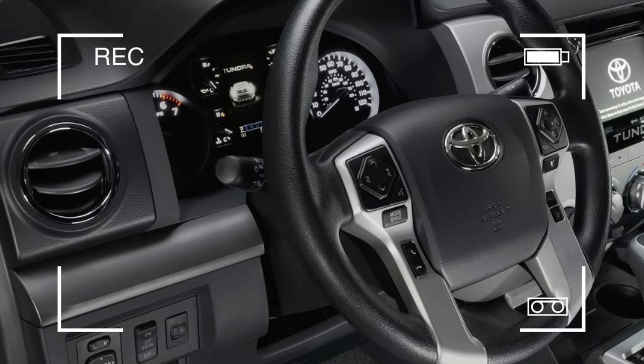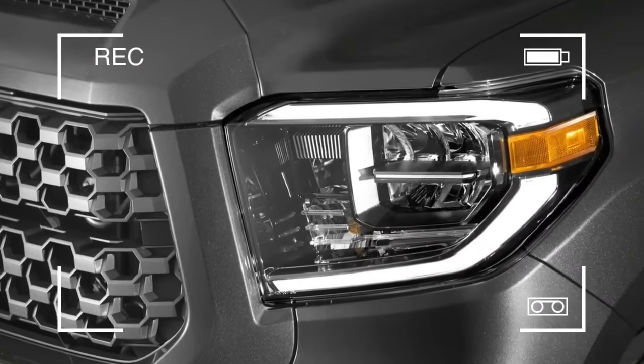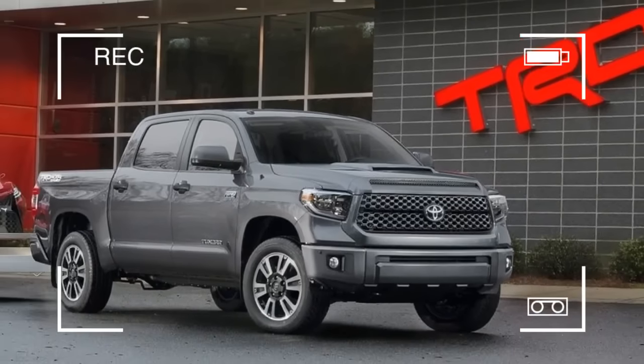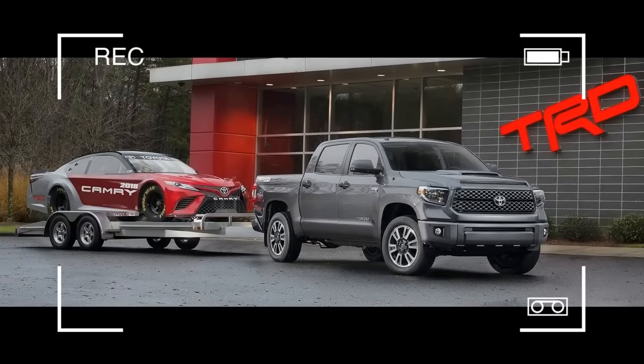LED fog lights, LED headlights, and fog lights are also available when the TRD Off-Road package is selected on SR5 models. The SR and SR5 grades will receive halogen headlights with a black bezel and LED daytime running lights (DRL).